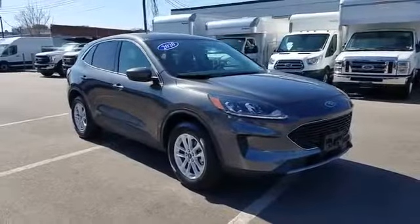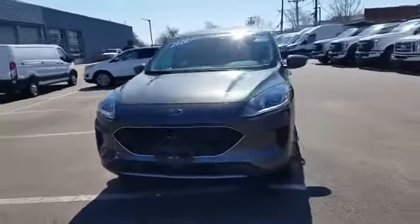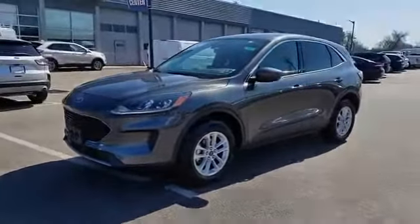2020 Ford Escape with less than 6,000 miles on the odometer. This SUV offers space as well as power and performance.